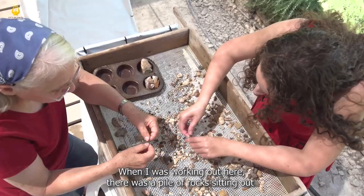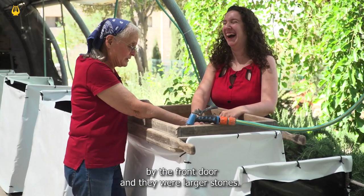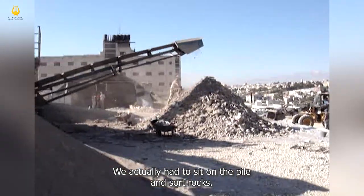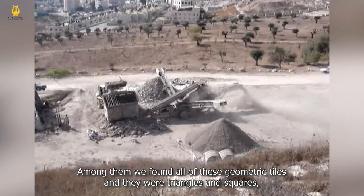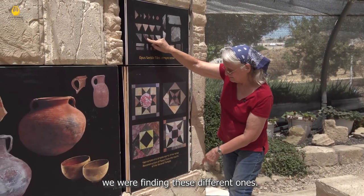When I was working out here there was a pile of rocks sitting out by the front door — they were larger stuff. We actually had to sit on the pile and sort rocks. Among them we found all of these geometric tiles. There were triangles and squares — we were finding these different ones.